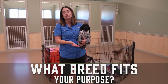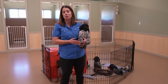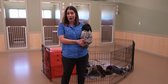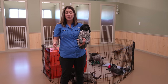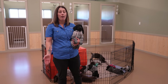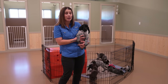I'm holding a German Shorthair Pointer puppy. We breed German Shorthair Pointers and we're very familiar with them. But guess what, guys? GSPs aren't the right dog for everyone. So if your purpose doesn't fall in line with what a GSP is, that's okay — pick a different breed. I'm going to be holding German Shorthair Pointer puppies the entire video, but that doesn't mean you have to be picking a GSP.